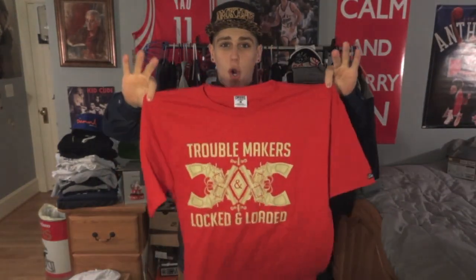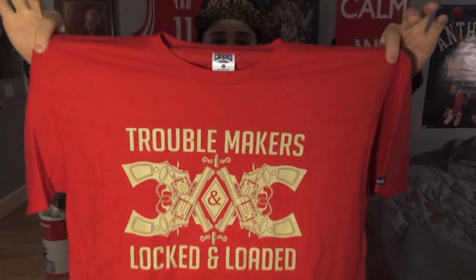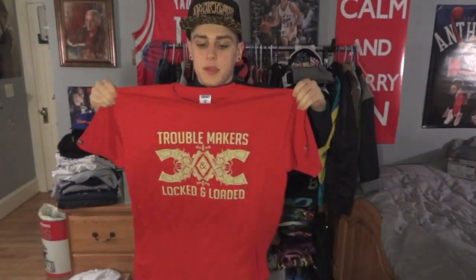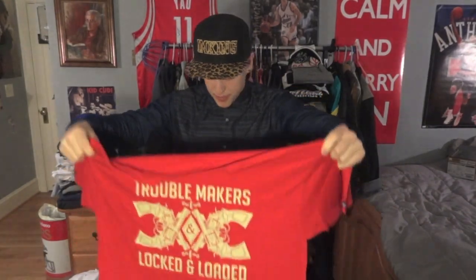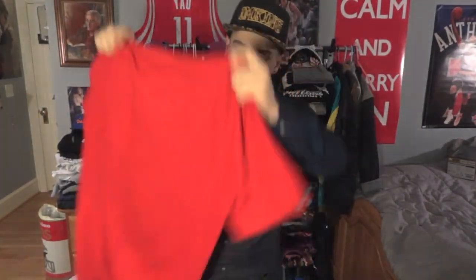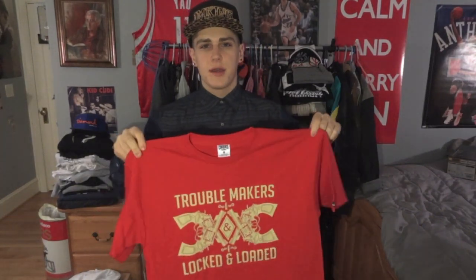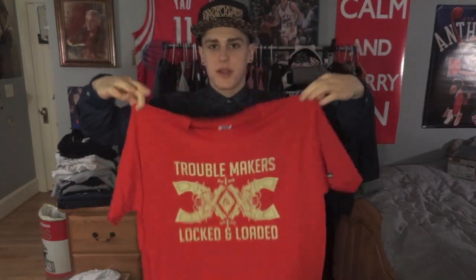This next shirt is this all red Crooks and Castles. It says Troublemakers Locked and Loaded with four guns right there. Size medium, all red. Pretty plain and simple, but on the back it's just got a little logo. Crooks and Castles shirts run about $36 — anywhere from like $20 to $30 something bucks. So I got three of these.